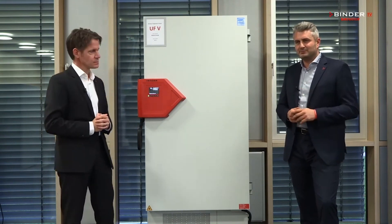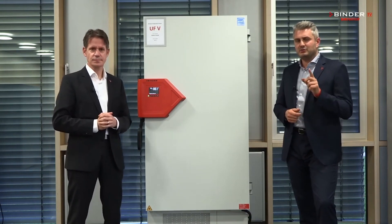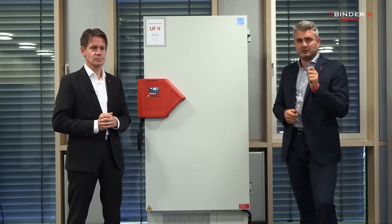Why reliable? Our freezers are always 100% made here in Tuttlingen in Germany. We do not compromise on the quality because we want to make sure that our freezers run and run.